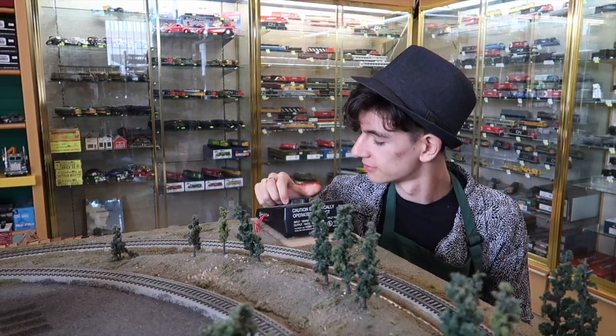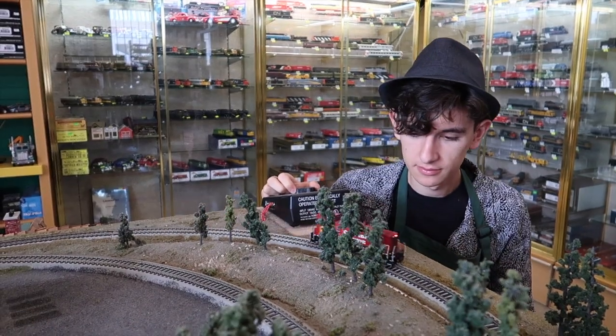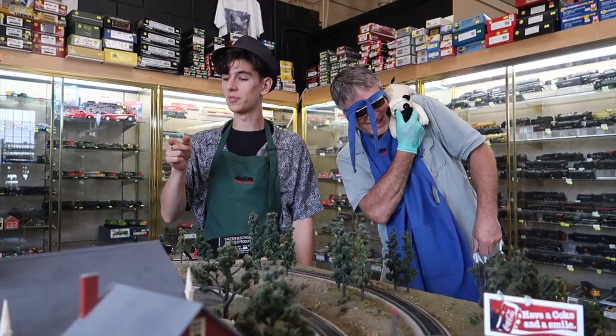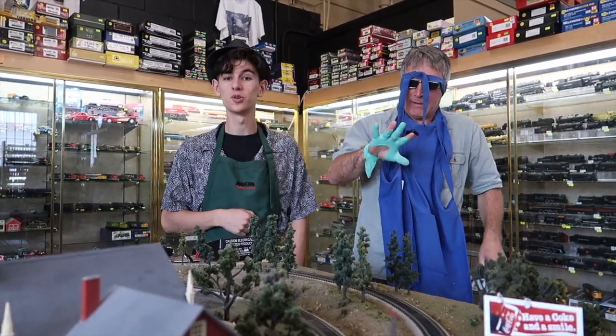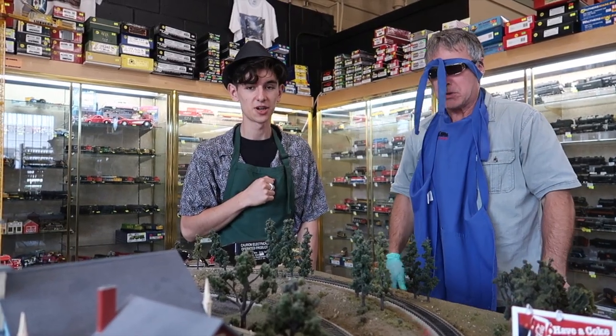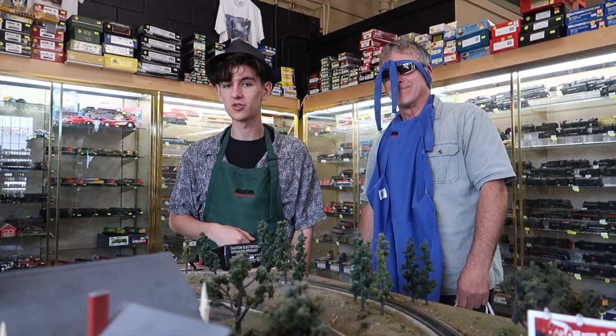Alrighty, so as you will see, our road tests are a little bit more in-depth than the average reviewer. Our road tests and product tests are done under the most extreme operating conditions. We're about to test out Rapido's FP7A units with the self-righting feature, which is available exclusively at Trains and Such. And here we have our modified track to represent extreme operating conditions.